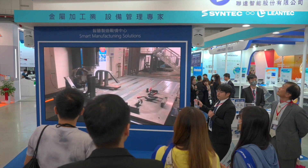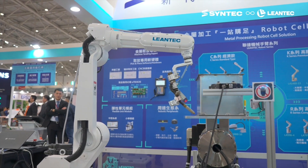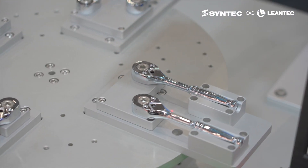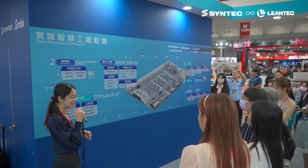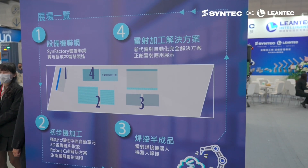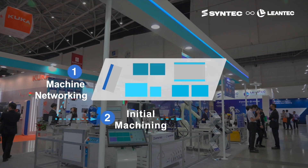From precise machining to welding forming, every process that emphasizes strict quality control and processing route is an opportunity for excellence in the metal processing industry. Syntec and Lentec, the equipment management experts in the metal processing industry, recreate the manufacturing process of smart factories at 2023 Tyros, creating more possibilities for factories.